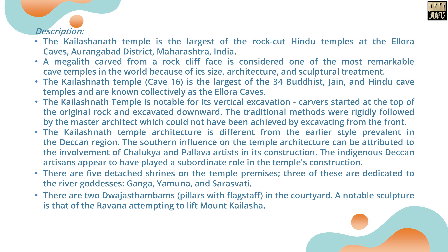The Kailashanath Temple is the largest of the rock-cut Hindu temples at the Ellora Caves, Aurangabad District, Maharashtra, India. Kailashanath Temple, Cave 16, is the largest of the 34 Buddhist, Jain and Hindu cave temples, collectively known as the Ellora Caves. The temple is notable for its vertical excavation — carvers started at the top of the original rock and excavated downward.